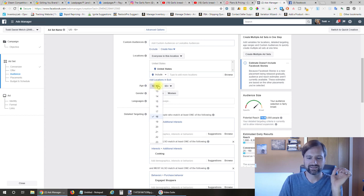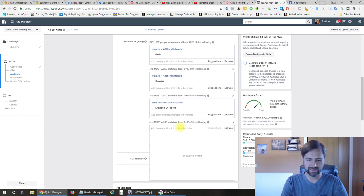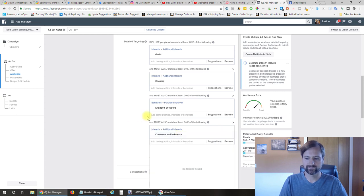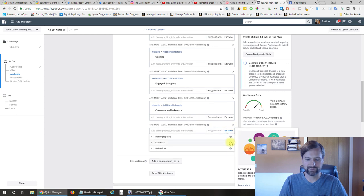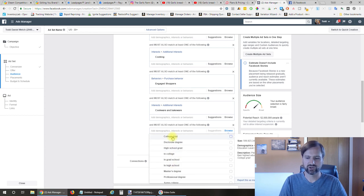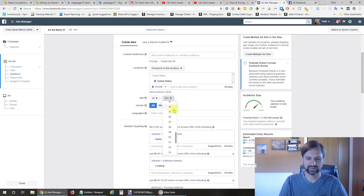You really want to get this below the 50% line to target people who are more likely to buy your product. Let's change the age—people who buy our product are probably going to be 30 to 65 plus. Let's narrow further with people interested in cookware and bakeware, and maybe also narrow by education level—college graduate.